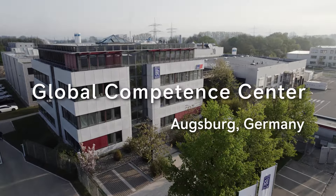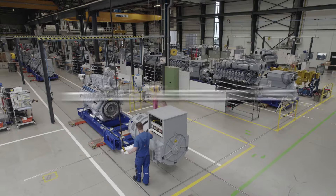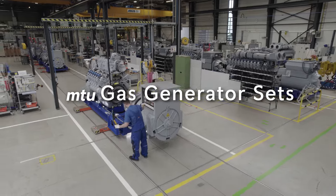Drawing on more than 45 years of experience, our Competence Center in Augsburg, Germany develops, assembles and tests MTU gas generator sets for customers all over the world.